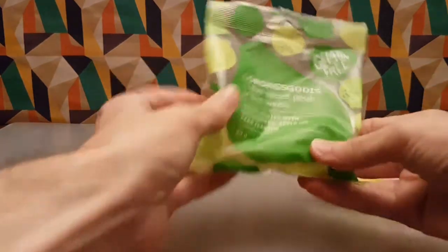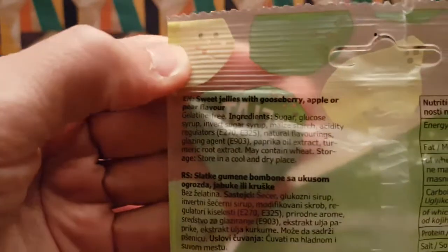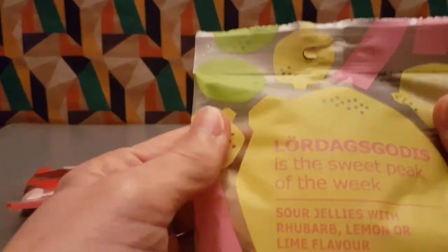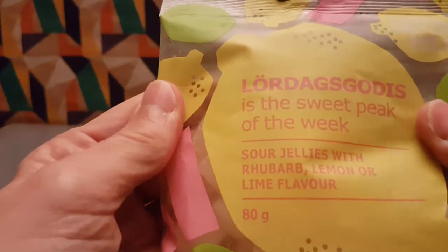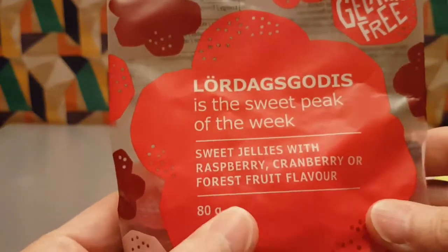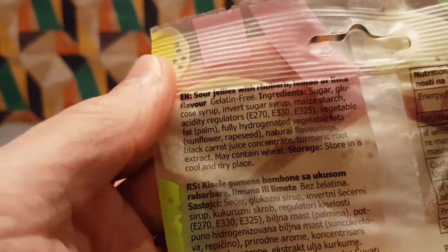So what do we have here? Starting with: sweet jellies with gooseberry, apple, or pear flavor — produced in Finland. Then we have sour jellies with rhubarb, lemon, or lime flavor. And last we have sweet jellies again with raspberry, cranberry, or forest fruit flavors. These all sound very good.